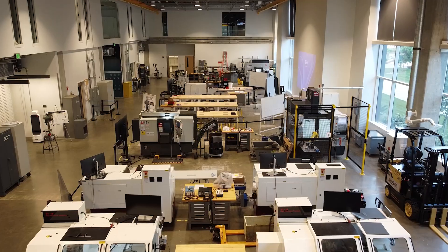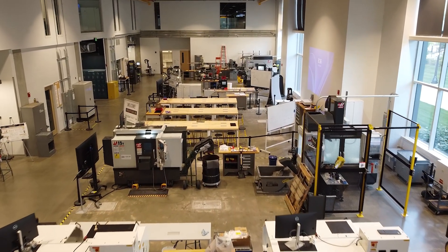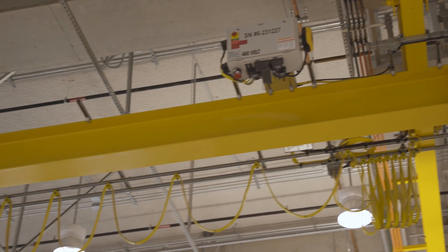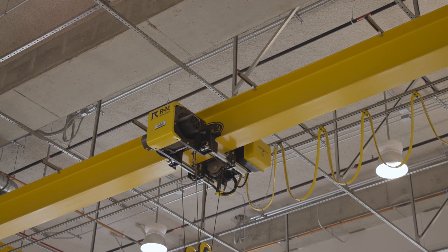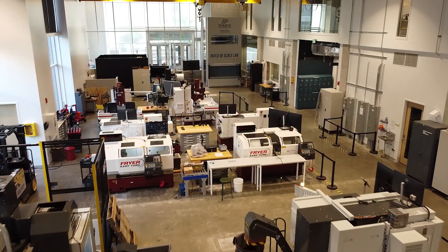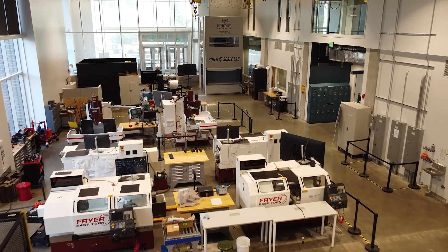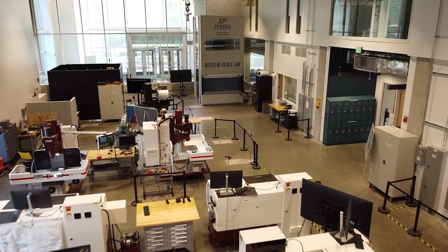This space is designed to be flexible and modular, and will feature a completely integrated enterprise platform capable of turning raw materials into finished products. A five-ton overhead bridge crane allows the entire space to be reconfigured to meet a variety of needs and experiments. Our students capture data from individual machines and an automatic storage and retrieval system, or ASRS. Cobots, robots, and drones can assist in operations and be monitored.